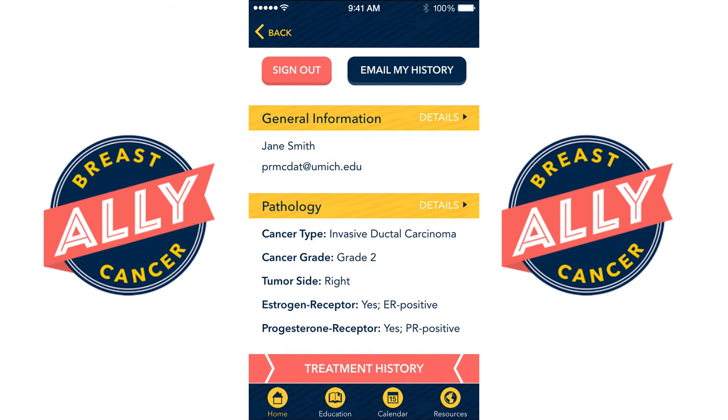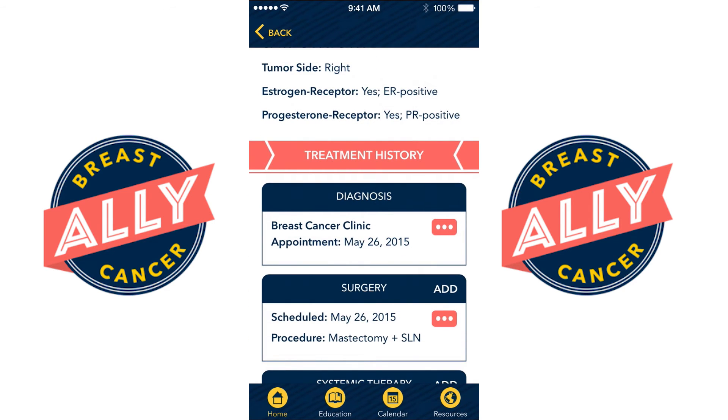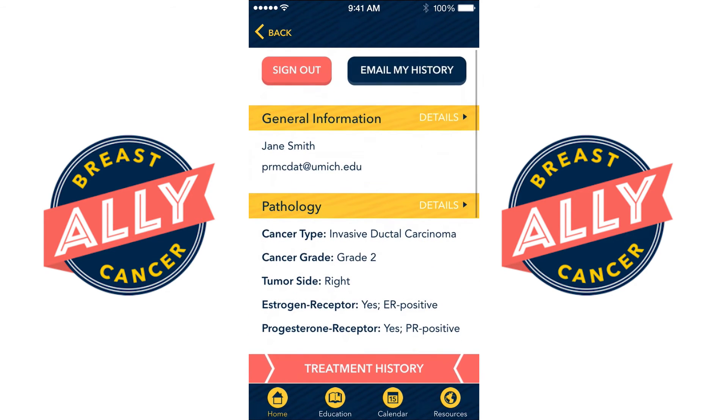At any point you can update your history so that you can get a treatment summary that you can share with any physician. Once you've updated your history you can email that history to yourself and then share it with your other physicians.